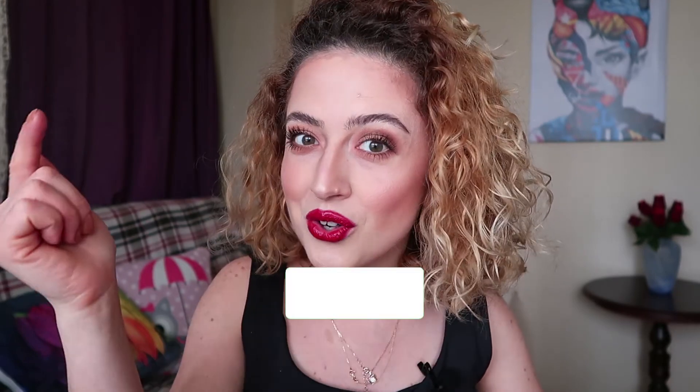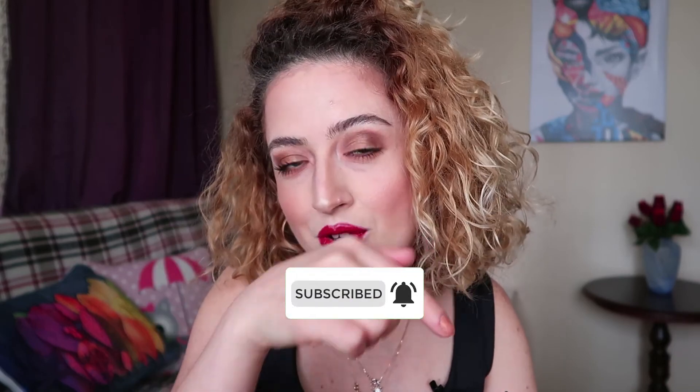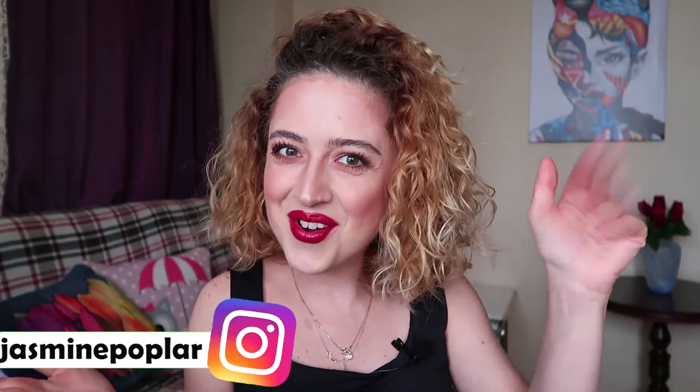As a last step, I'm applying a fixing spray. Now you can see the difference — my makeup is done and the video is over. Hope you enjoyed it. If you like my video, don't forget to push the like button, subscribe, turn on notifications with the bell symbol, and you can follow me on Instagram. Thank you for watching, see you next time, ciao!